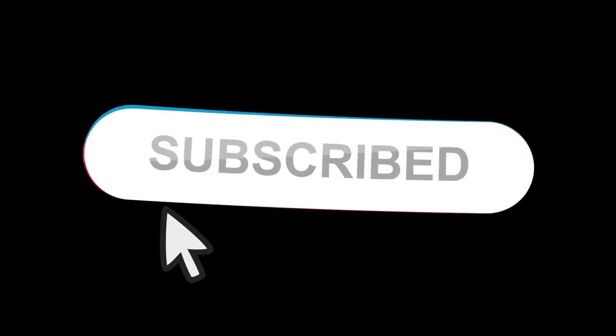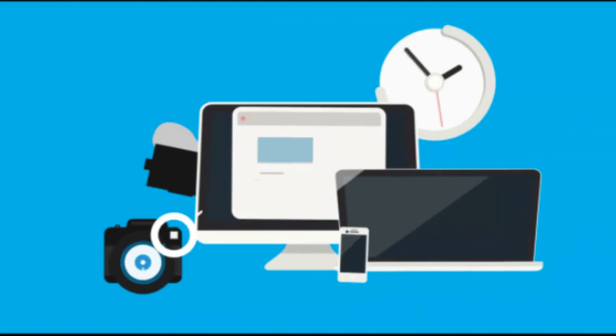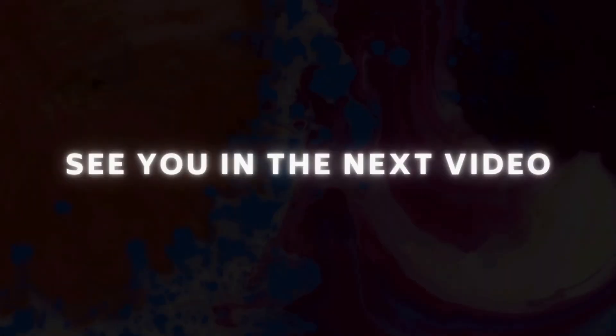Subscribe to our channel for more informational videos related to the media industry. See you in the next video.